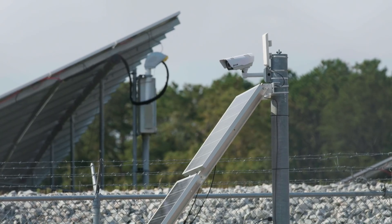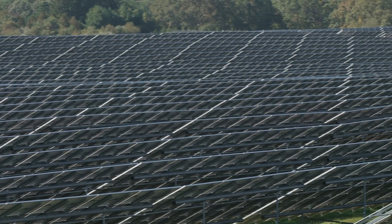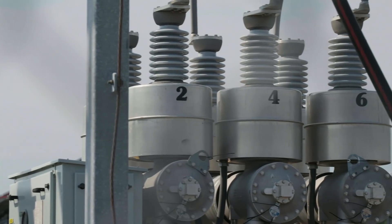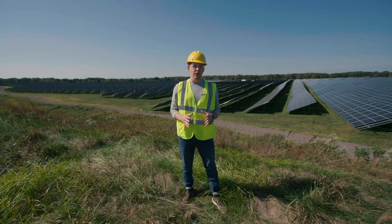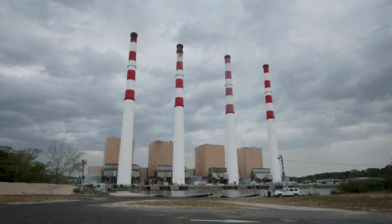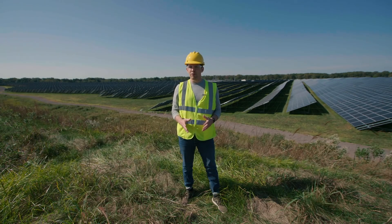But as modern as this farm is, in a way it's sort of old school. It's one big centralized plant. Power is generated en masse here and shot through high voltage lines out to the grid. This is how the U.S. energy grid mostly works — lots of customers relying on a few big plants. But as we've seen in the past year alone, that's not the most resilient setup.